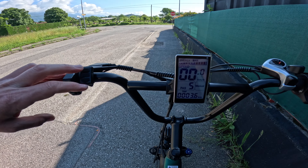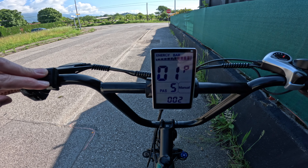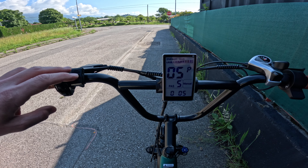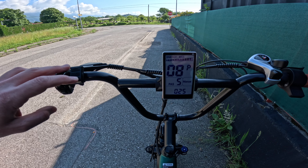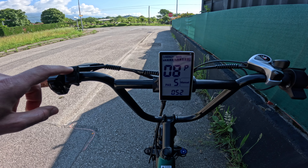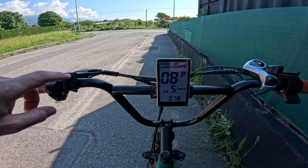Si può sbloccare velocemente la velocità massima: freccia su e giù premute contemporaneamente, si entra nel menu segreto. Con il tasto accensione premuto velocemente ci si sposta in P08, e qui si va a modificare la velocità. Prima era limitata ai 25 km/h; la velocità massima che si riuscirà a raggiungere è di circa 50 km/h.